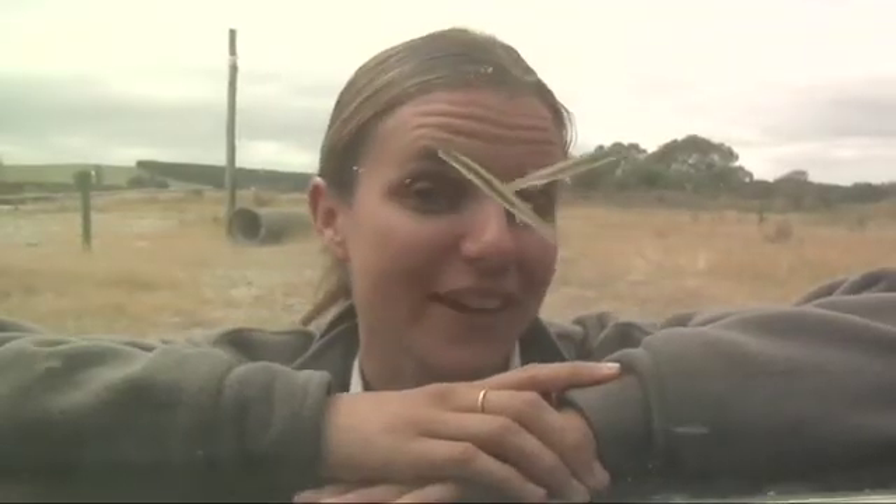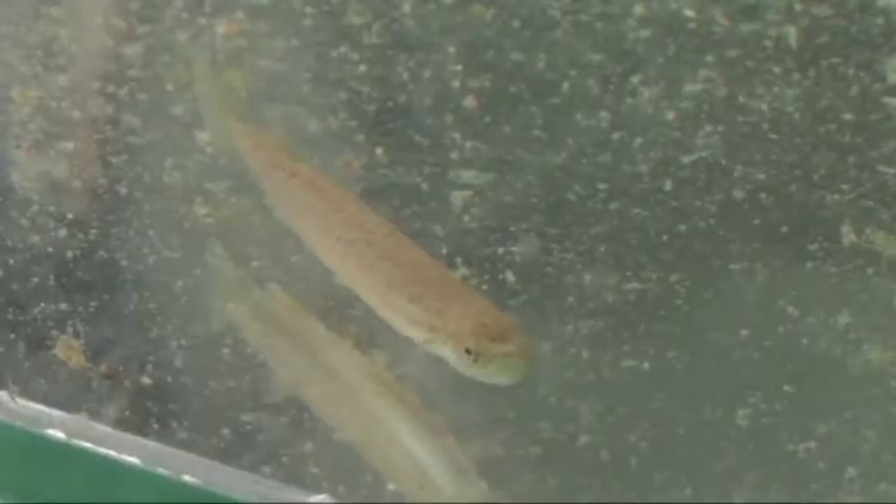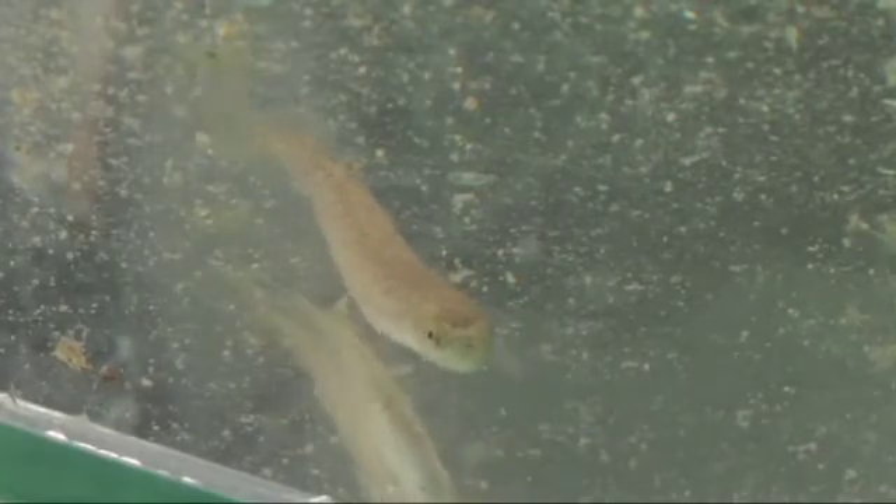Now these guys might just look like little skinny fish to you or me, but the lowland long-jawed galaxid is an important part of our ecosystem and they've been around for millions of years. If we look after our freshwater fish, the bonus is we get the benefits of freshwater for ourselves.